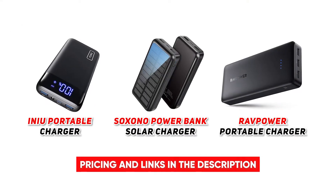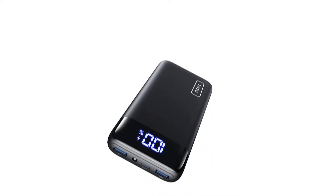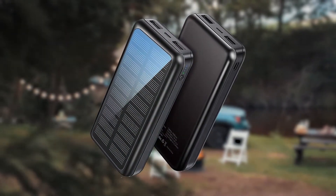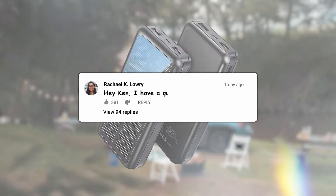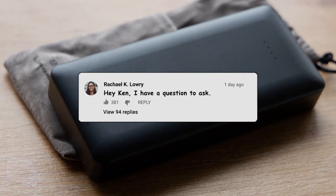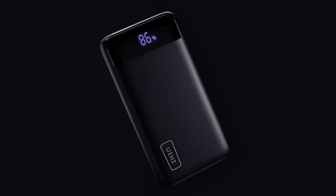So there you have it — those are our top three picks for the most popular power charging banks for your electronic devices. Which one do you think you're going to take out with you for more time to play and work when you're out in town? Are there any power banks you think should have made our list? Let us know in the comment section down below. As always, thanks for stopping by and we'll see you next time. You can also check out many of the other products we've covered with links below in the description, and if you want more amazing product reviews, click on these videos to learn more.